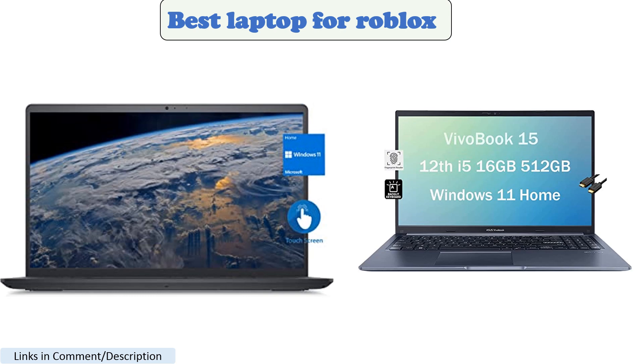Hi everyone, today we discuss the 5 best laptops for Roblox in 2023.